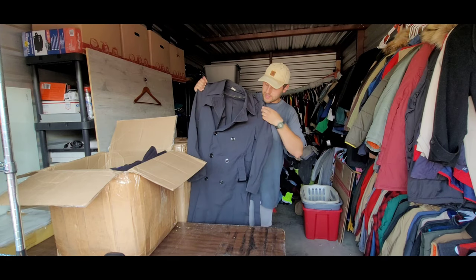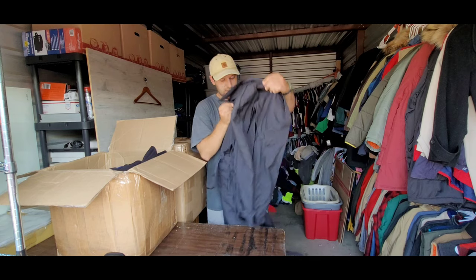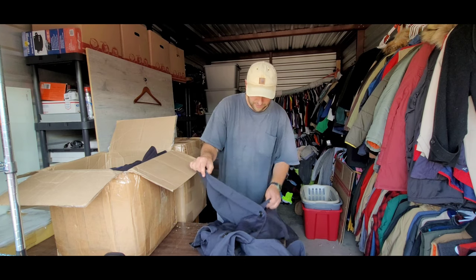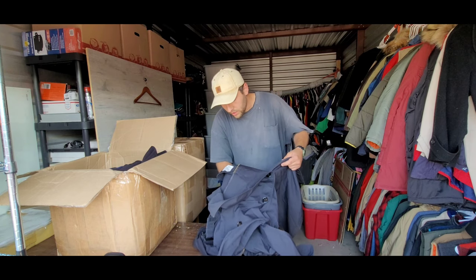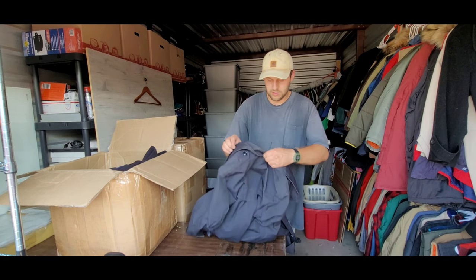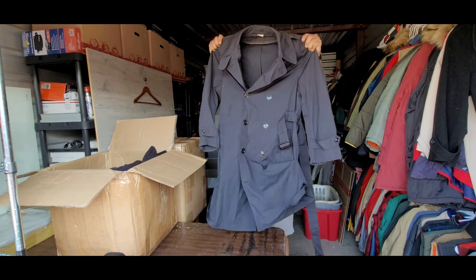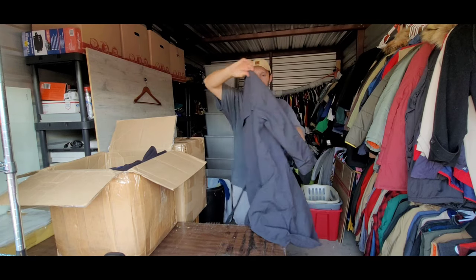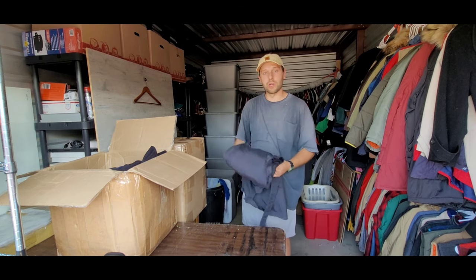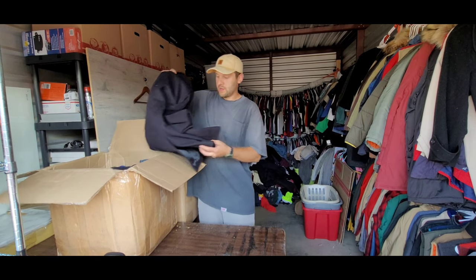Next up looks like a vintage double-breasted canvas coat — super nice. Let me check if it's got a brand on it. Some of these can be from pretty desirable brands. Actually I think this might be a military surplus one. Nice simple French-style coat with a cape on the back, in really good condition. Probably worth between $20 and $30.